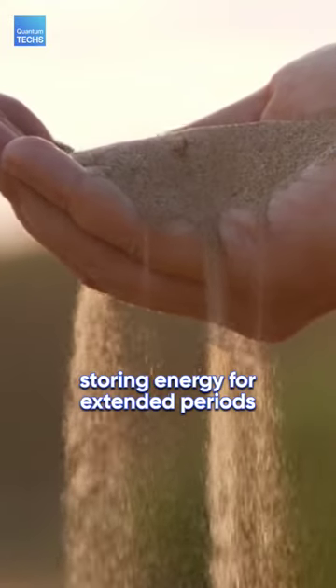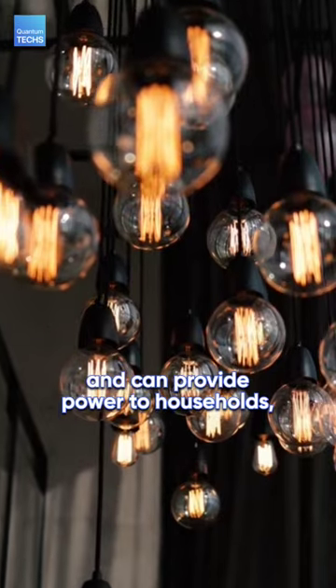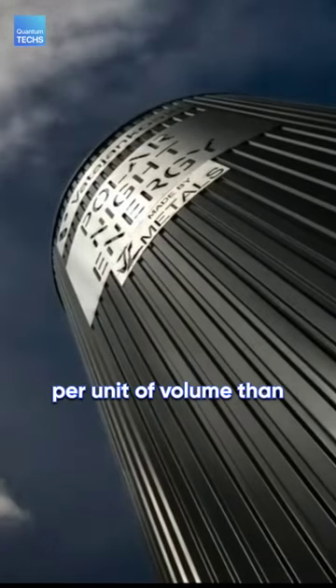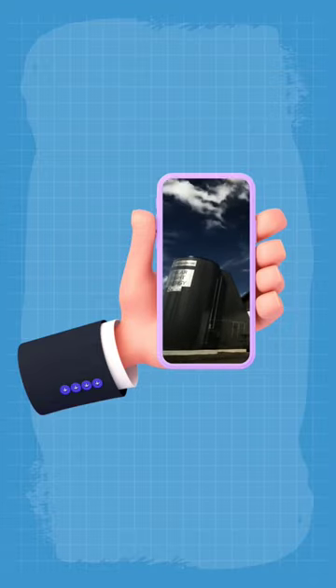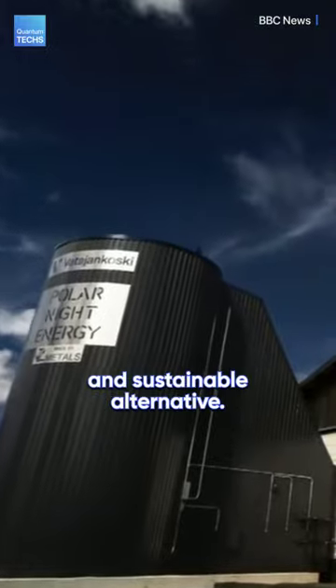The sand battery is capable of storing energy for extended periods and can provide power to households, businesses, and public infrastructure when energy is more expensive. The sand stores less energy per unit of volume than the lithium-ion battery you are using right now in your phone to watch this video. However, compared to lithium-ion batteries, sand is a cheaper, more abundant, and sustainable alternative.